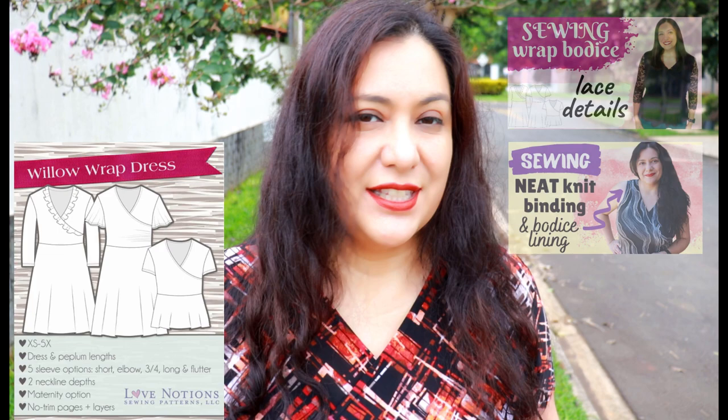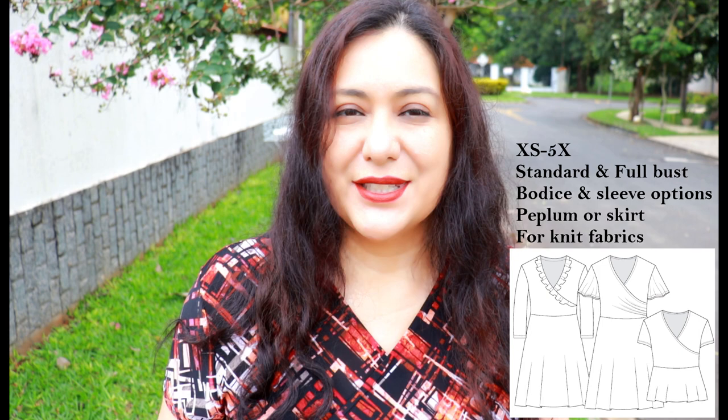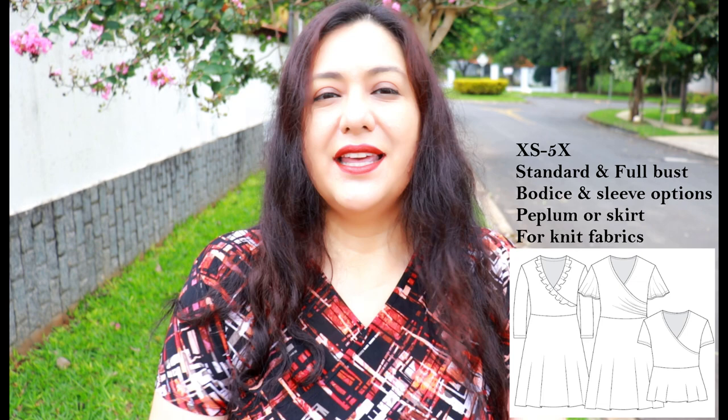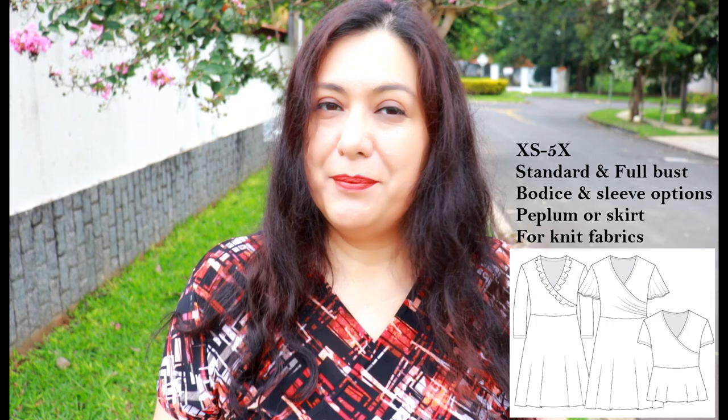This is a sew-and-tell type video all about the Willow Wrap Dress from Love Notions. This is a TNT pattern for me - I can just take this wrap bodice, make it up, and I know it's going to fit. It was updated last year to include all sizing from extra small to 5X. The bodice is a wrap bodice; there's one simply wrapped, another with ruching on the side. There are sleeve options, a flounce option on the wrap, and you can add a skirt or a peplum.